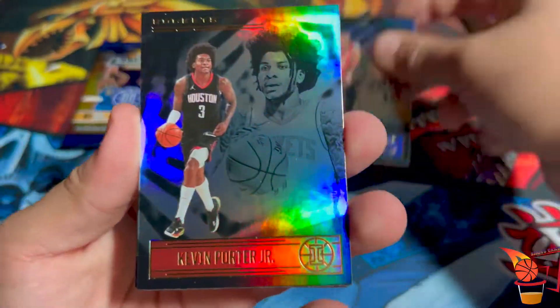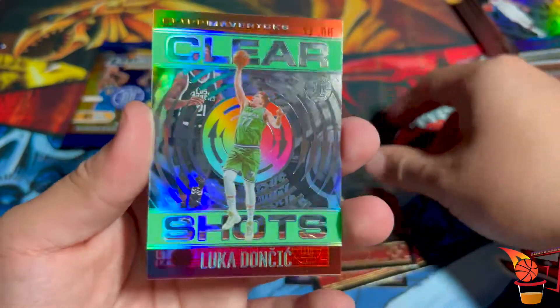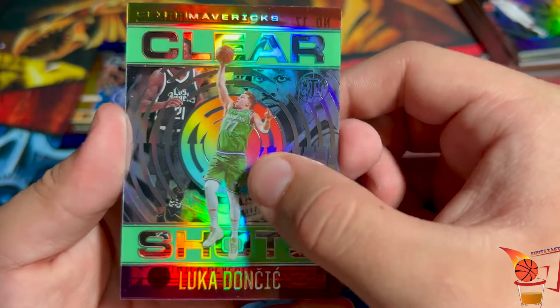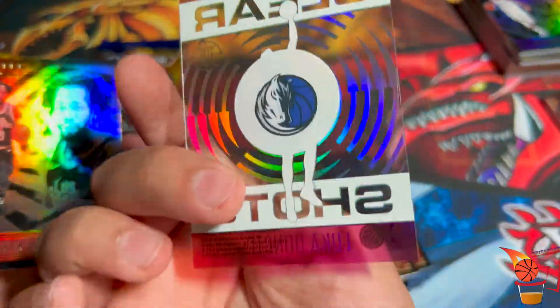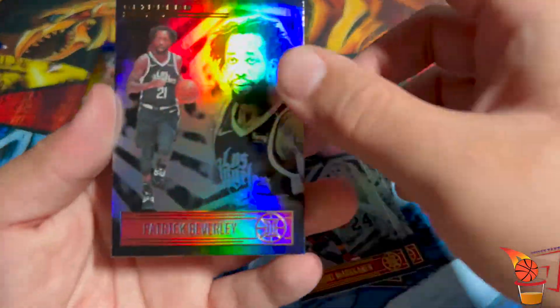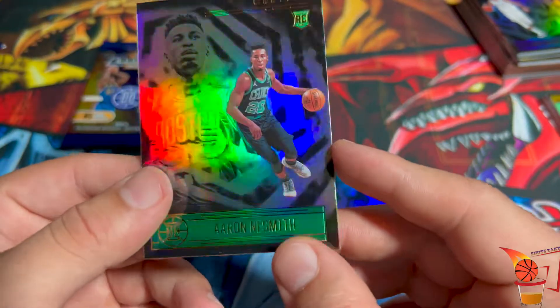Tobias Harris, Kevin Porter Jr., Lauri Markkanen. And — Luka Doncic Clear Shot! Let's go, our boy Luka with a clear one too. I freaking love these. Patrick Beverley and our rookie is Aaron Nesmith.